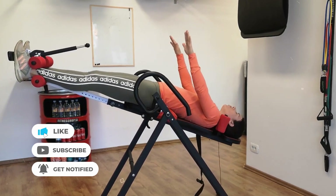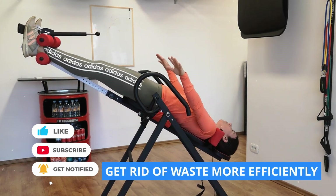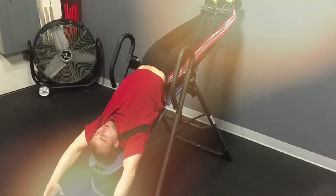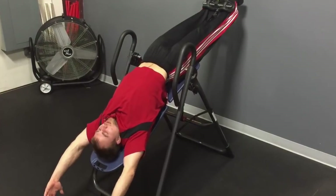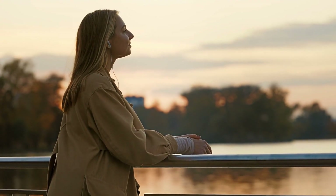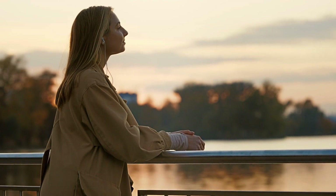On top of that, being upside down can help your body get rid of waste more efficiently — it's almost like it gives your body a good flush. By using an inversion table, you're not just helping your body send more oxygen to your brain, but you're also helping it clean out waste more effectively. This shows how inversion tables can be a good tool for keeping your body healthy.